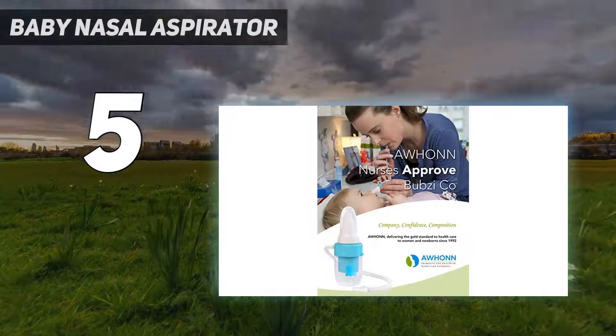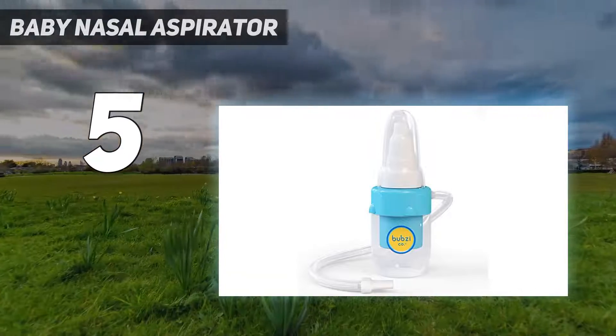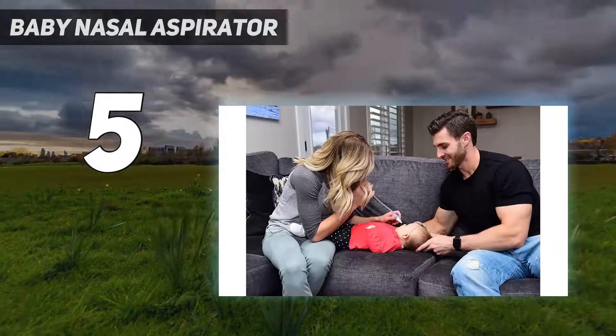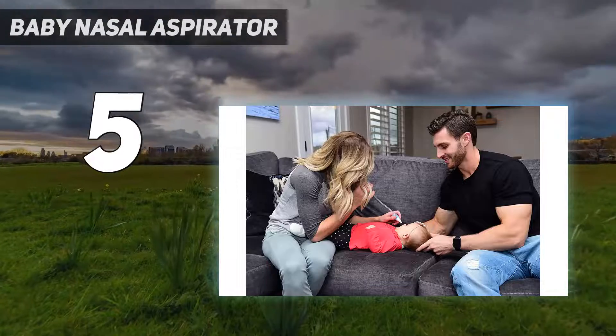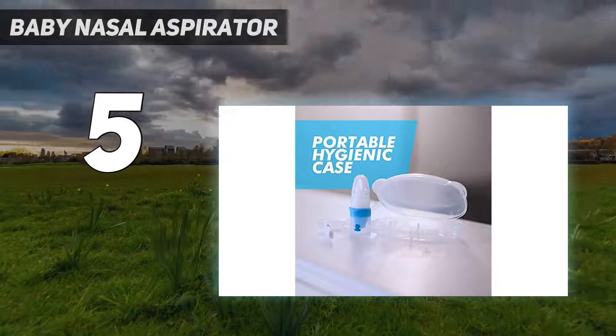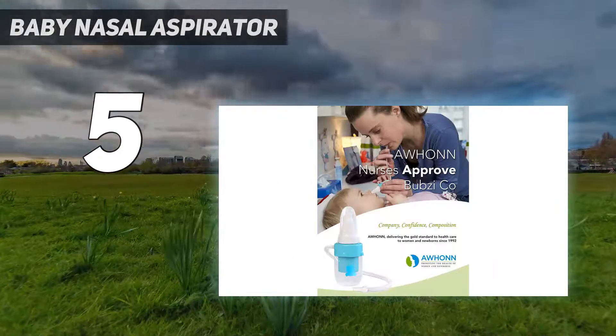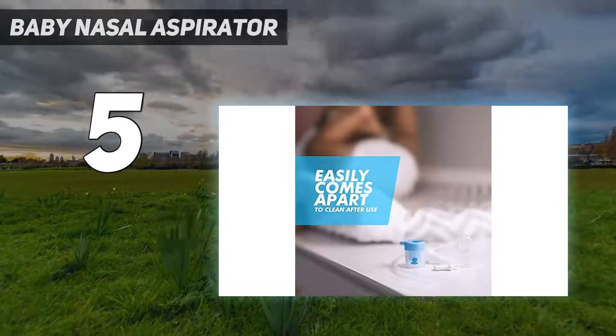Still number one nasal aspirator moms swear by: medical pro designed, easy to clean, softest tip, best control. Done in 30 seconds, no filter required. Instantly relieves stuffy noses from allergies, cold, and flu. Gentle, hospital grade — removes the thickest boogers without irritation or harm. 100% BPA free.